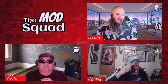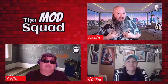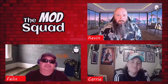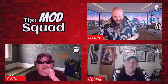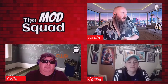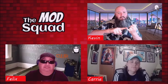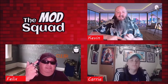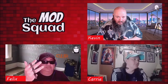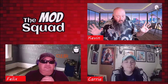Welcome to the Mod Squad, where we talk about anything pop culture and Bam Box related. I'm your host Kevin, joining me as always is Kerry and Felix. Today we have for you the Bam Box experience, where we go through every box — we have the Bam Gamer, the Bam Geek, the Bam Horror, and the Bam Anime.